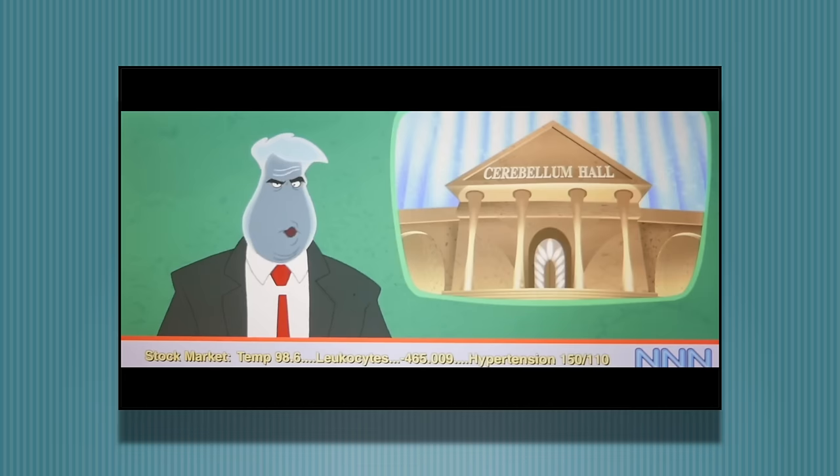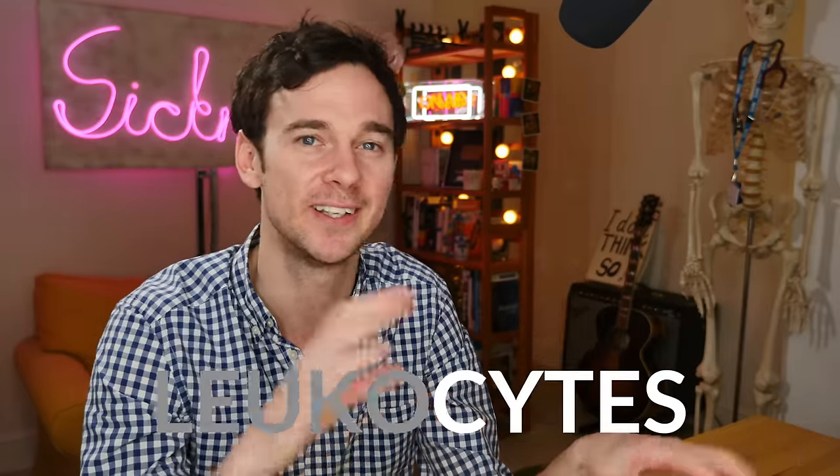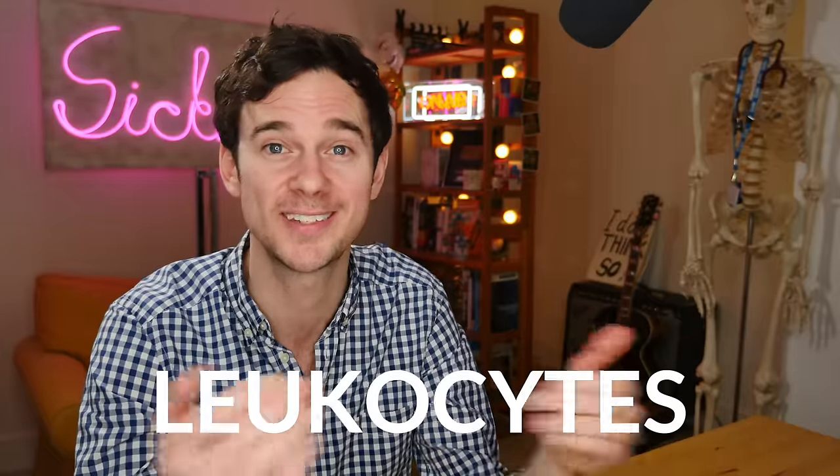They seem to be praising medications quite a lot here. These cold tablets can help symptoms, but they don't tend to stop things as well as your immune system — so this might be a little bit of fake news. I love the stock market stuff showing some of the patient's vital signs: temperature, blood pressure, and leukocytes. Leuko means white and cytes means cells, so leukocytes are your white blood cells. Your body increases them when it notices there's an infection going on. If I were a stock broker in Bill Murray's body right now, I'd say invest in temperature and leukocytes — I think they're going to be going up.